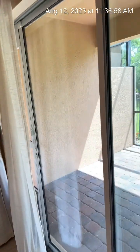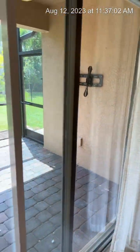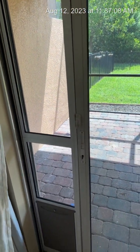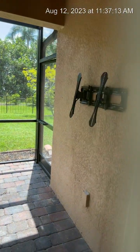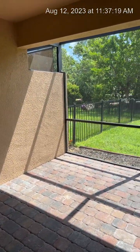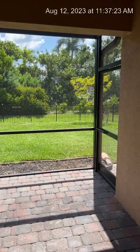If you have pets, this home is set up for you — there's already a doggy door installed. It's just an insert, so if you don't have pets you can take it out and have a regular sliding door. Outside you've got a nice covered lanai, a good size, and it's fully screened in.